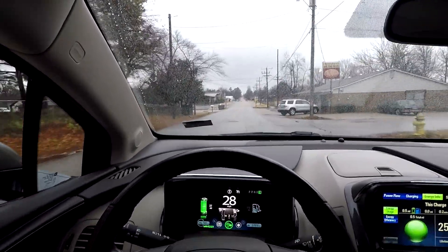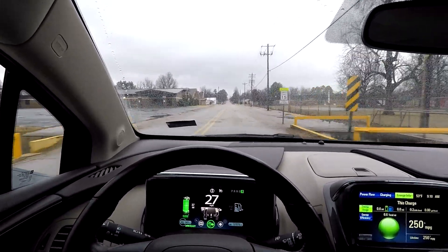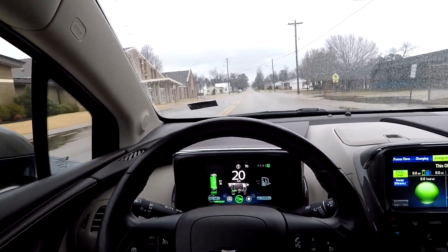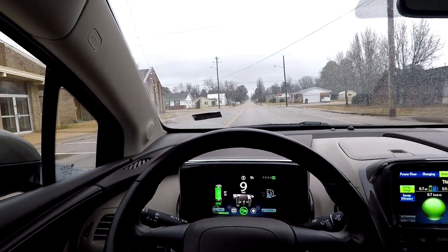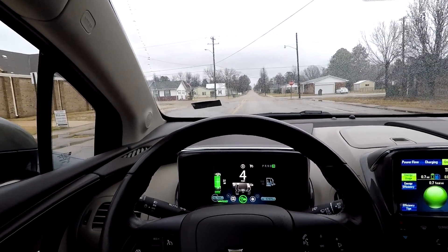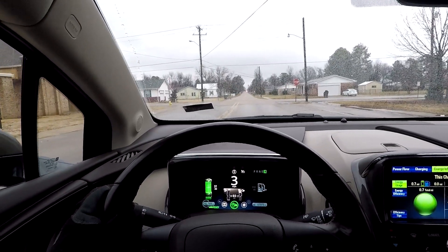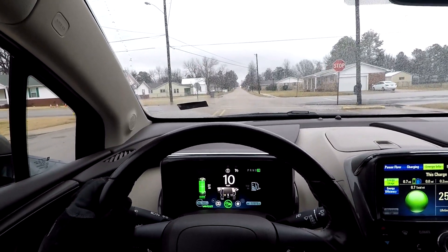Coming up on a four-way stop, going 28 miles an hour. I've got it in L mode - I'm about to let off the accelerator but I'm not going to touch the brake. It went down to 24 and I let off way too soon, but I wanted to see if it would completely stop or turn off at three miles an hour. It's still moving forward, so I think it's just like the Spark EV - at about three to four miles an hour the regenerative braking turns off and you're just coasting.